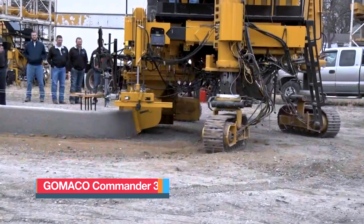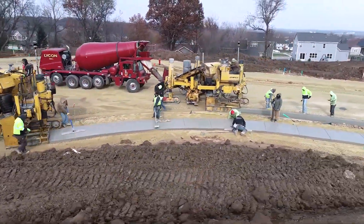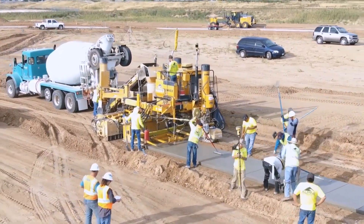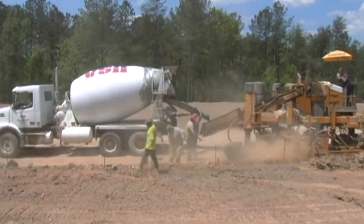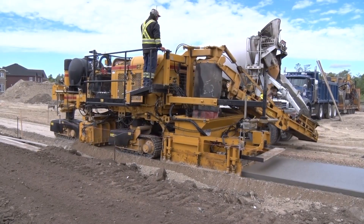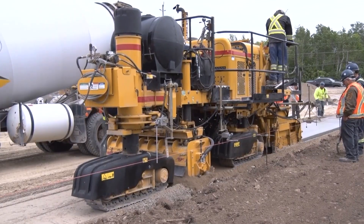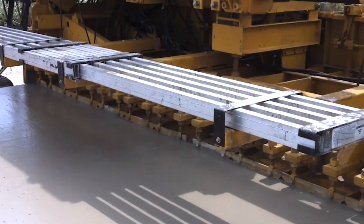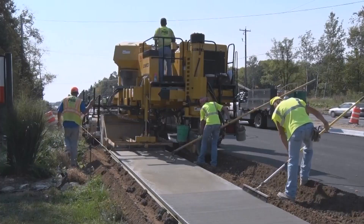The Gomaco Commander 3 is a powerful American-made concrete slip form paver built for versatility and precision in large-scale infrastructure projects. Specializing in the construction of road barriers, curbs, and walkways, it combines strength, maneuverability, and efficiency to tackle demanding jobs with ease. Powered by a 114-horsepower engine, the Commander 3 can operate at speeds of up to 36 feet or 11 meters per minute. Measuring 30 feet or 9 meters in length and weighing 13.3 tons, its advanced hydraulic system can effortlessly erect barriers up to 6 feet or 1.8 meters high, significantly reducing both construction time and traffic disruption.